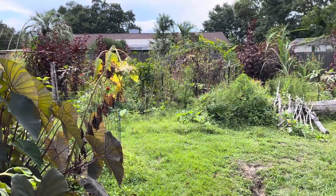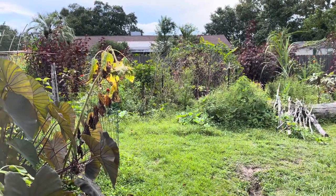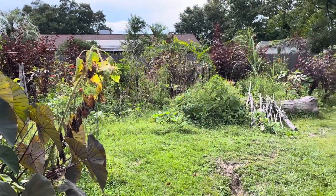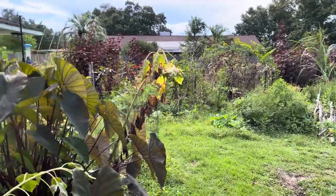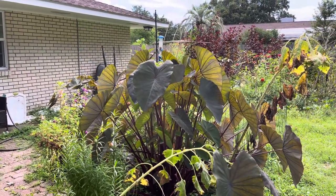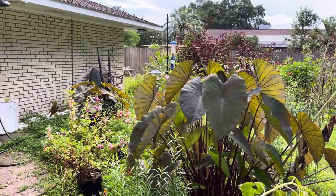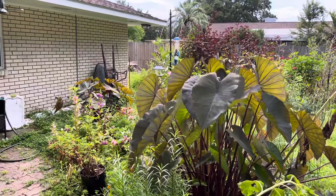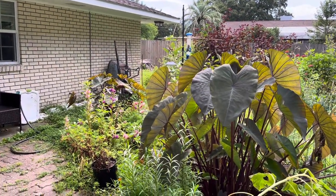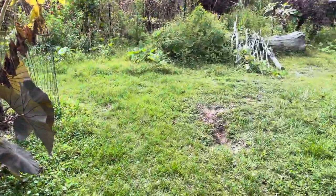Hey y'all, this is the real look at my food forest garden — I'm not gonna clean it up, just show you what it is as it is. Over here, before we get in there, this is what used to be the shade garden. It's got black magic elephant ear, roses, and some pink-purple flowers — maybe impatience, I'm not sure.